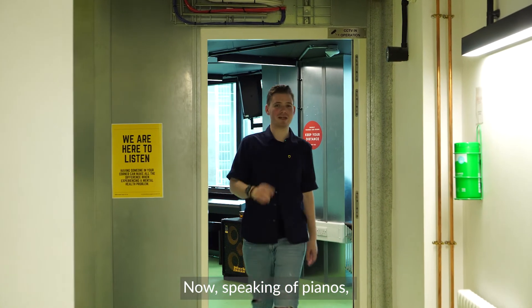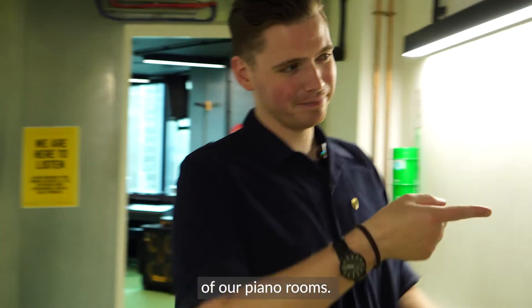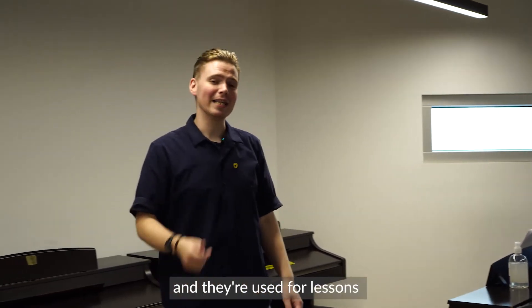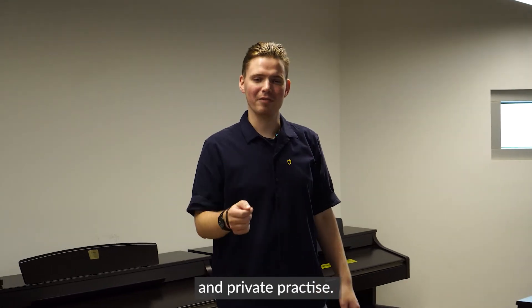Now, speaking of pianos, let me take you to one of our piano rooms. This is what I'm talking about. We've got two of these piano rooms in the Music Box, and they're used for lessons and private practice.